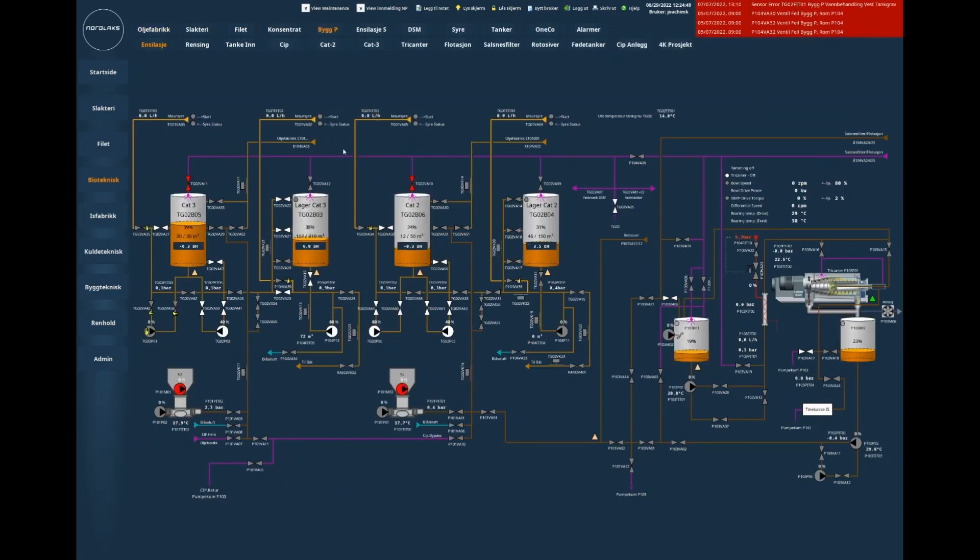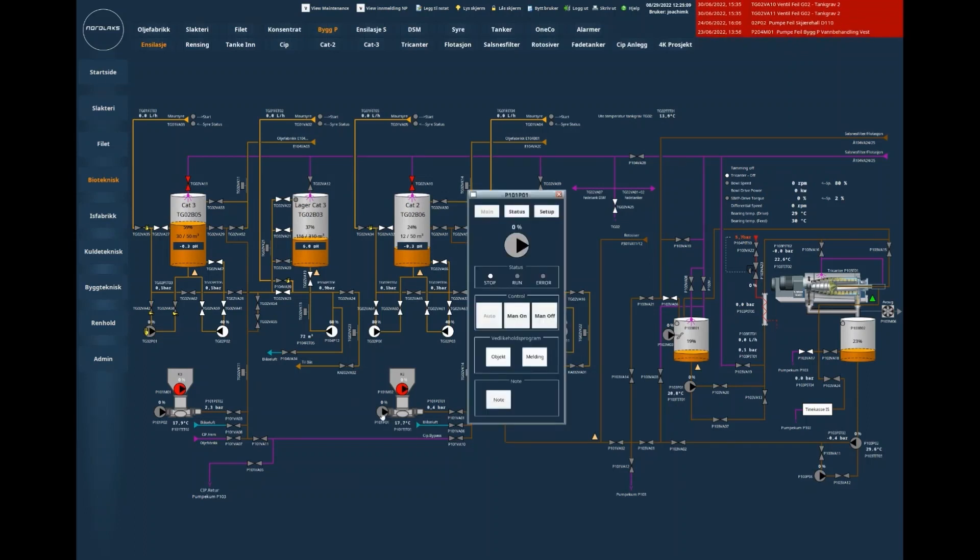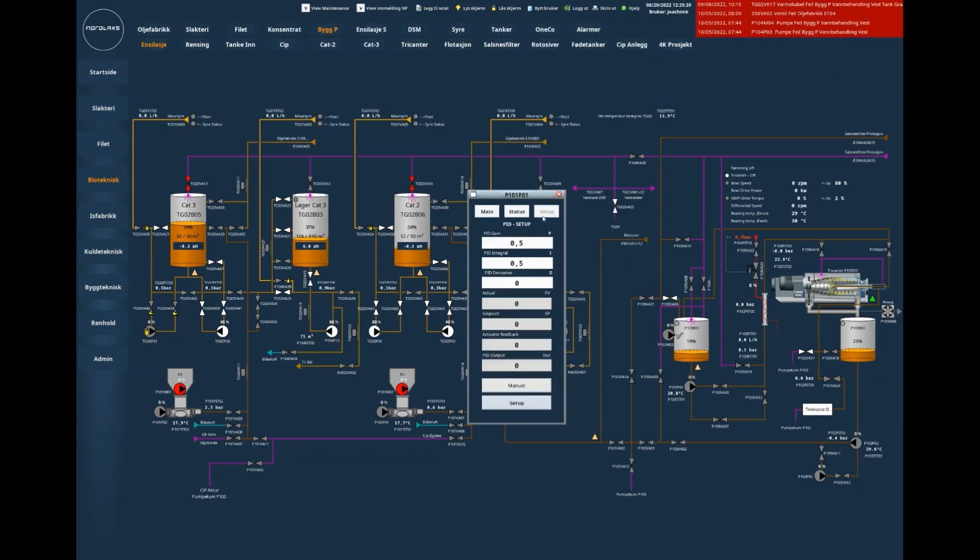We control and monitor the entire water treatment plant. Here we can control all valves, pumps and other components. We can also go directly from Ignition to the selected component in our maintenance system. Manual off, manual on — you can see the status of the motor. We have the setup and the PID.